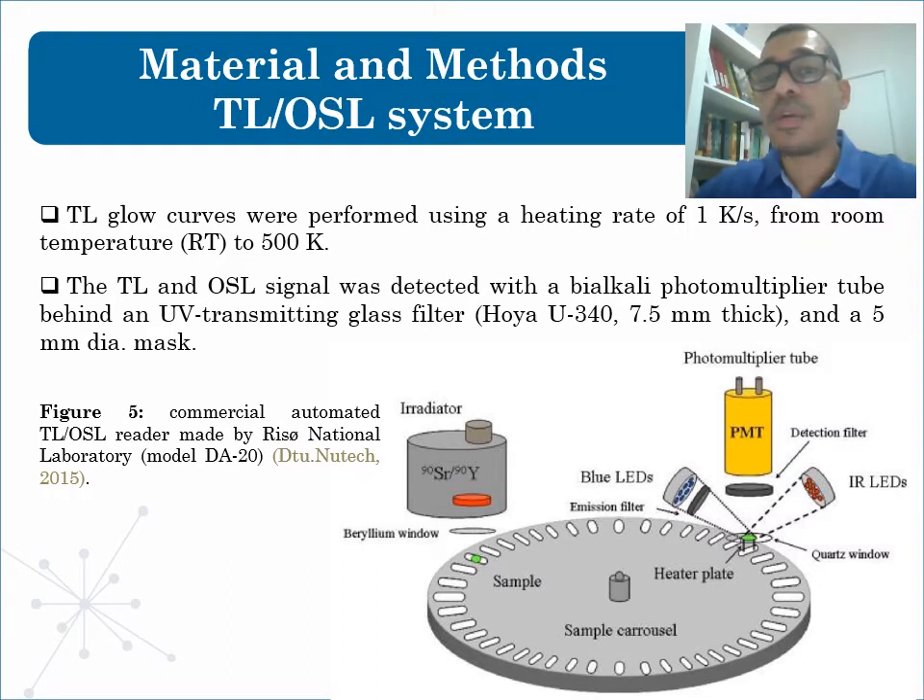About the methodology, the conditions for TL and OSL measurements were as follows. TL glow curves were performed using a heating rate of 1 Kelvin per second from room temperature to 500 Kelvin. The TL and OSL signal was detected with a photomultiplier tube behind a UV transmitting glass filter and a 5 mm diameter mask. OSL measurements were carried out at room temperature using the same equipment. The OSL signal was stimulated in CW mode using blue LEDs. Irradiation was executed at room temperature using a beta source, with a dose rate of 10 mGy per second.